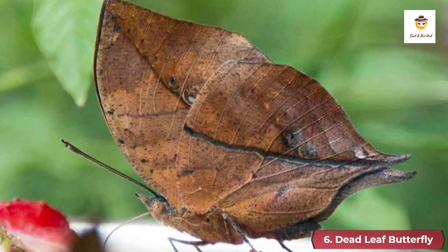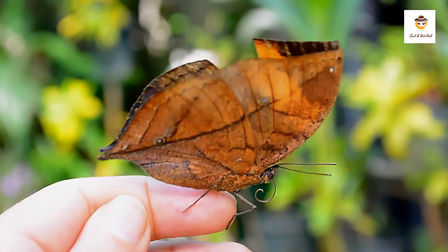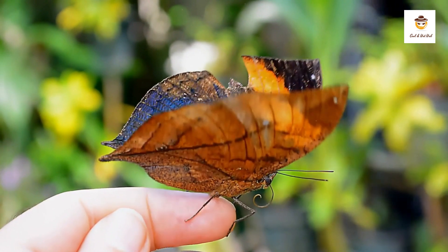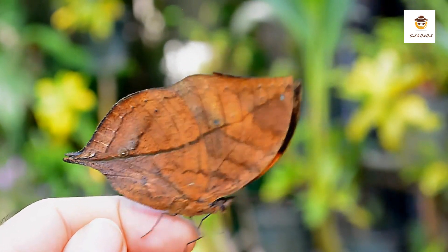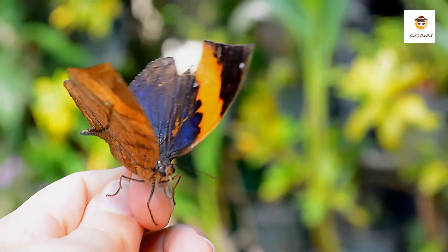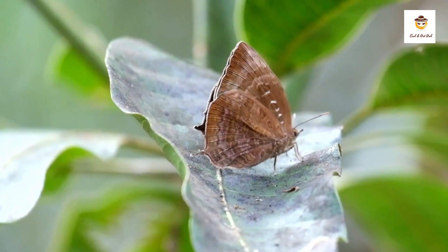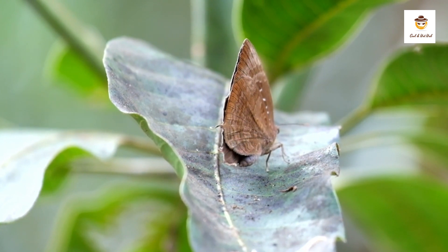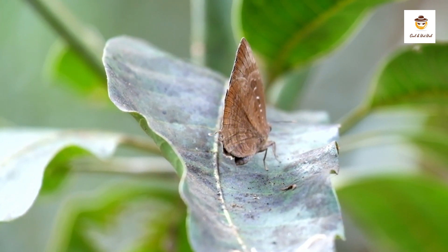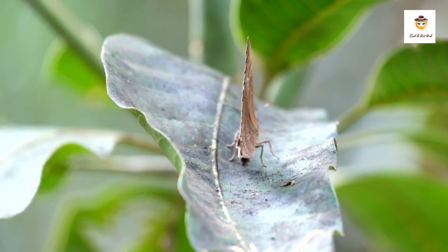6. Dead Leaf Butterfly. The dead leaf butterfly is fascinating and looks amazing. When the butterfly's wings are closed, they resemble a dead leaf; however, when they are open, their secret beauty is revealed. The underwing looks like a dried leaf — it is brown and features leaf-like veins. The butterfly always rests with its wings closed, just displaying its leaf-like appearance.